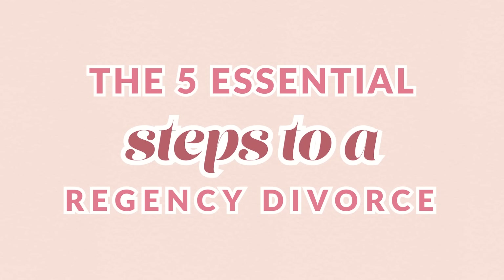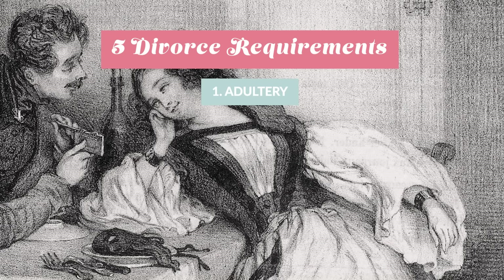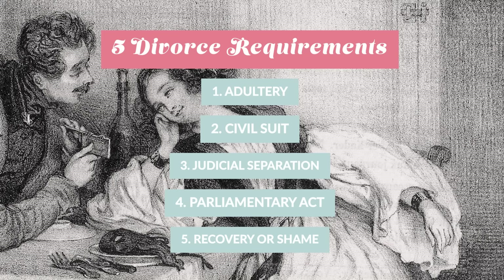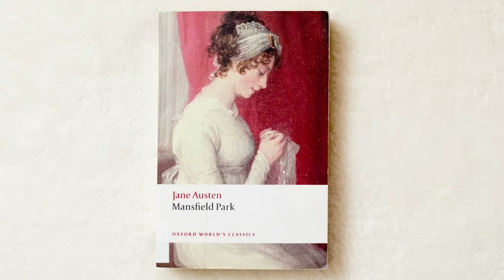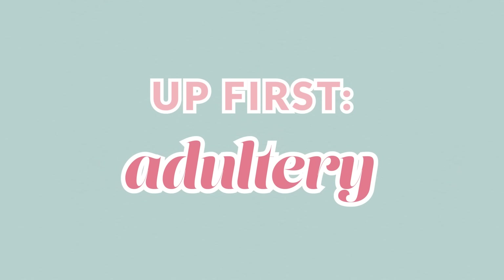Are you ready to hear the five essential steps to a Regency era divorce? First up, adultery — that was the only acceptable grounds for divorce. Followed by a civil suit, a judicial separation, a parliamentary act, and either the outcome of recovery or shame. We're going to dive into each of these steps and talk about Mansfield Park, because it really gives us insight into Regency era divorce.